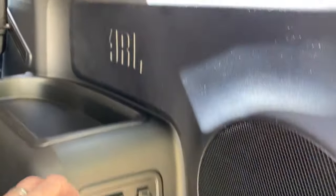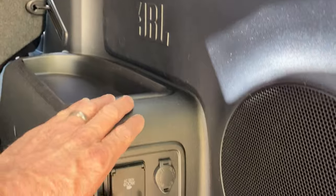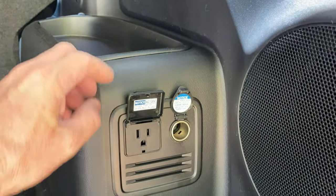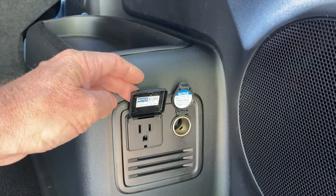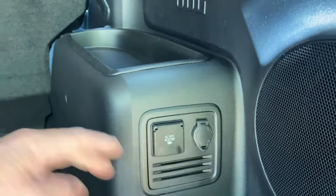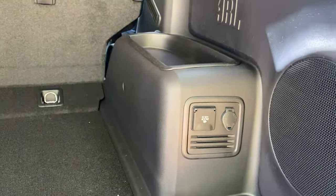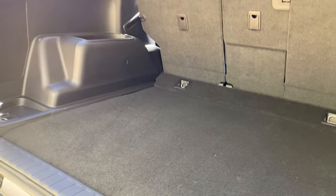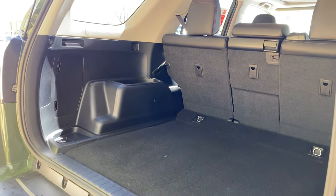It has JBL speakers - JBL stands for James B. Lansing, the founder, by the way. It has a 12-volt circular port and also a grounded 120-volt outlet so you can run power here. You can tailgate, do work, or power any type of blow-up equipment when you're camping.